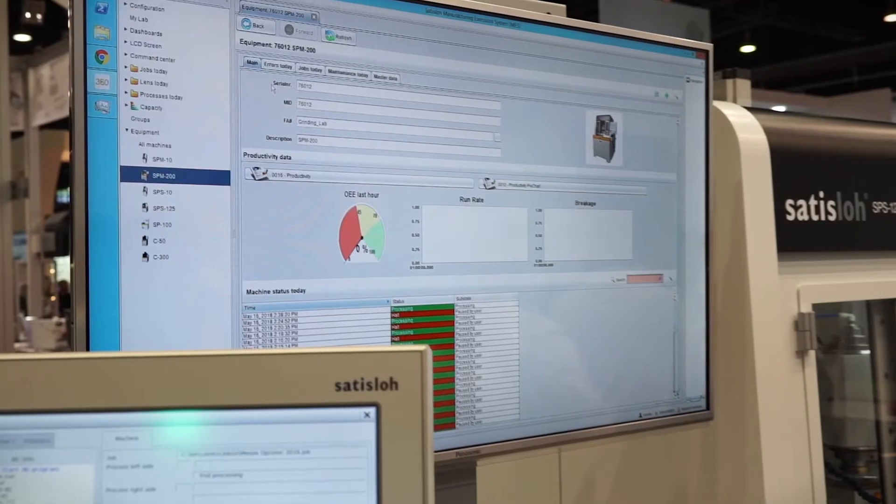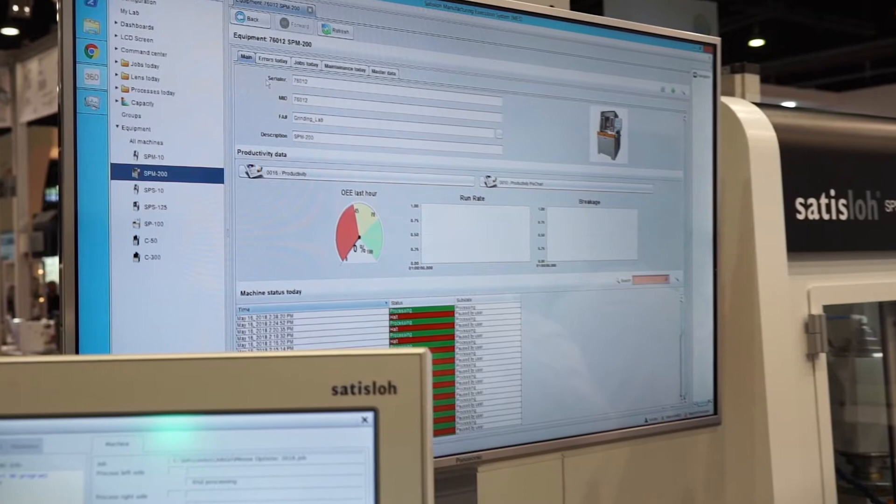We show for the first time the connection between the different machines and the collection of all the production data, and of course we show the latest developments on freeform processing.